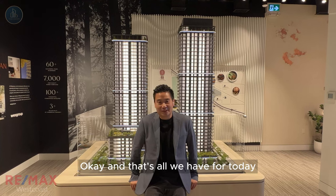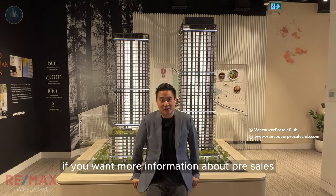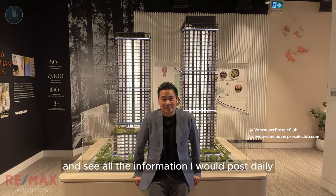Okay, and that's all we have for today. Thank you so much for watching. And remember, if you want more information about pre-sales, come to VancouverPresaleClub.com and see all the information that we post daily. Have a good day!